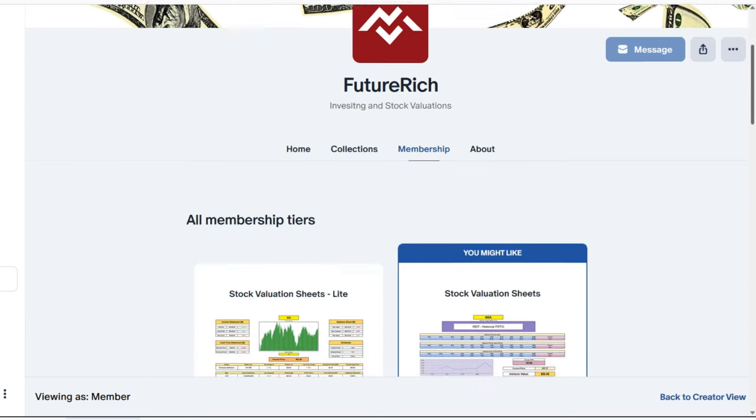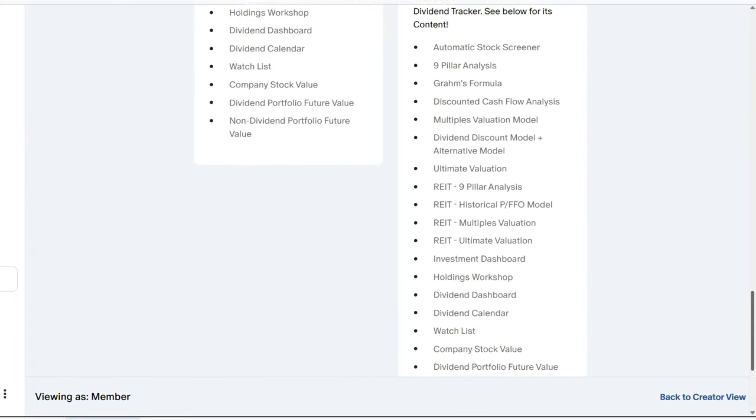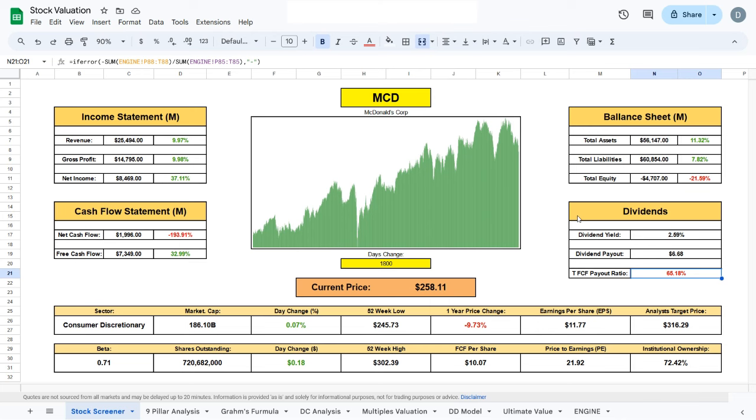As always, if you do like these valuation sheets, you can check them out at my Patreon in the link in the description. Now let's jump straight to the evaluation.